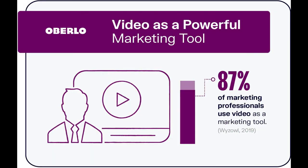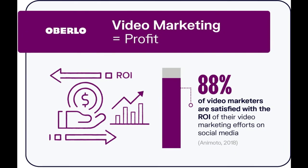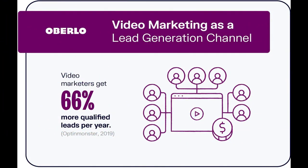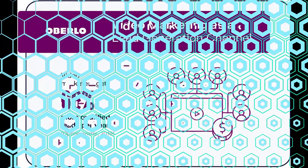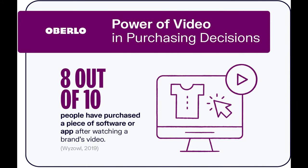54% of people say they like to see more video from brands. So if you're not already using video as part of your marketing strategy, now's the time to start. But consistently sharing high-quality video content is tough. Doing so requires either a hefty marketing budget or years of dedication to the craft of video making. But what if you don't have a suitcase of money or crazy video skills?